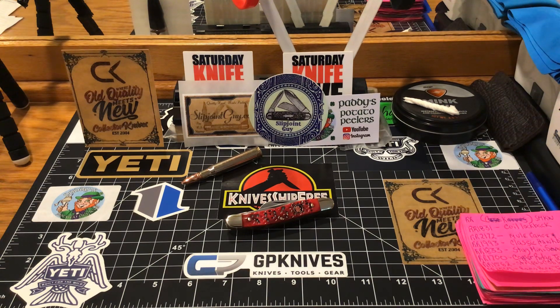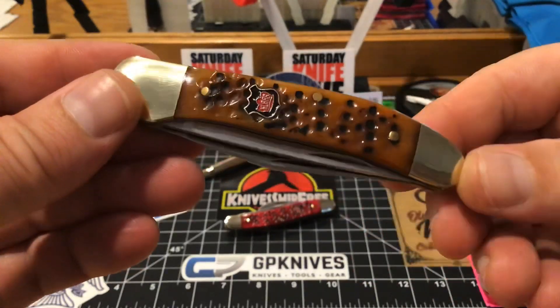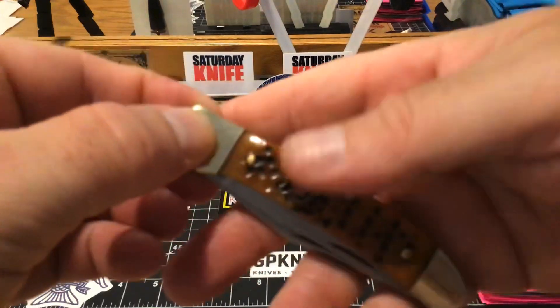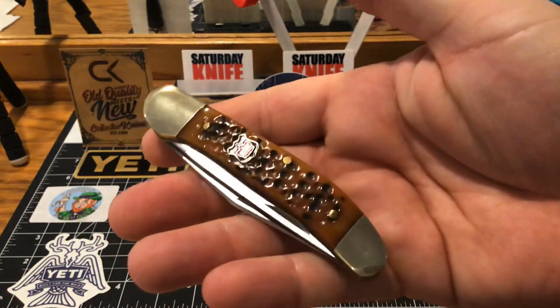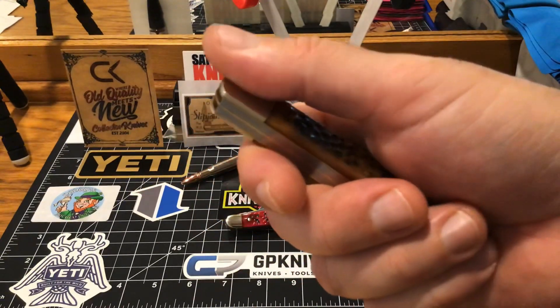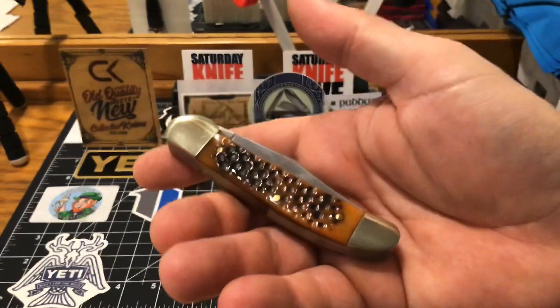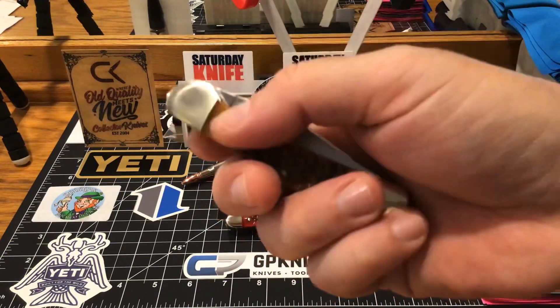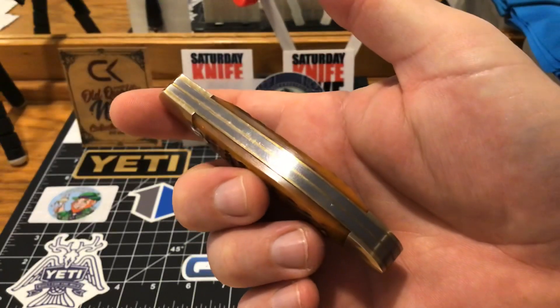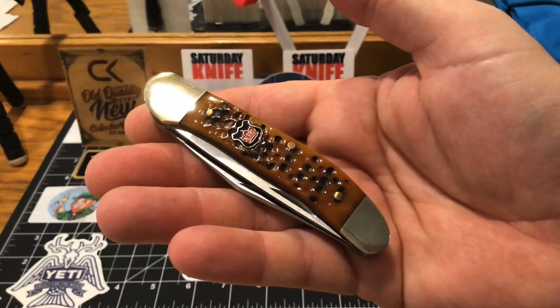Also, to start with, he turned me on to these guys right here. Now, everybody knows that I'm a big fan of a copperhead. This is my copperhead that I got a while back, and I have been loving this copperhead more than any of my copperheads in my collection. It is just knockout beautiful. Look at the fit and finish — look how beautiful that little pocket knife is. That's the two-bladed copperhead.